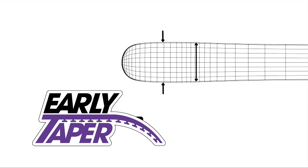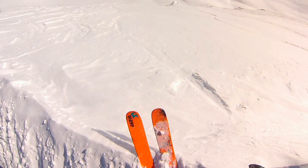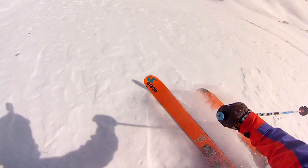We increase the early taper and we increase the early rise both tip and tail. The powder and big open slopes planes out really nicely. You get up to speed quickly with that early rise — it helps the ski come up to the surface.